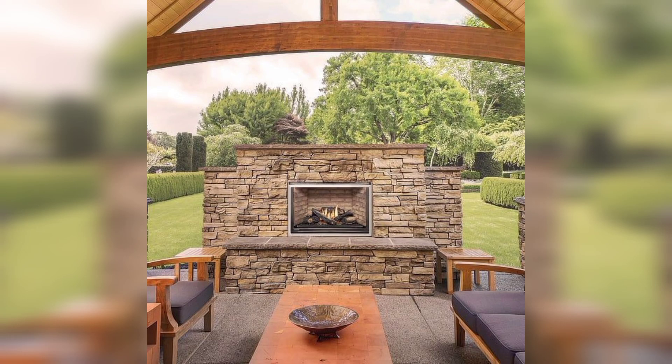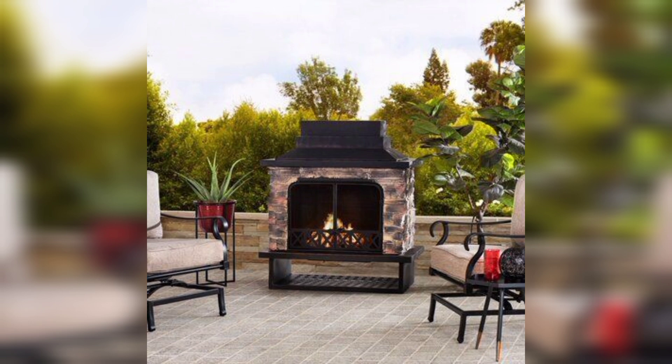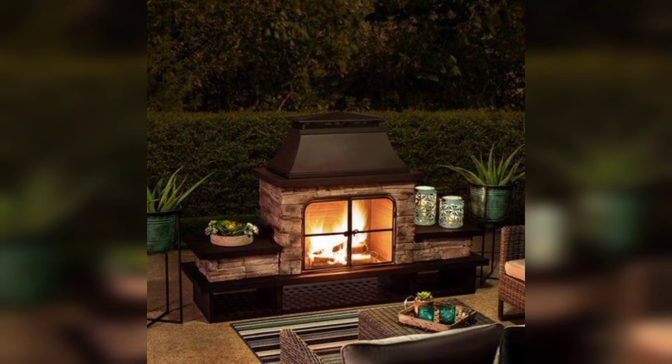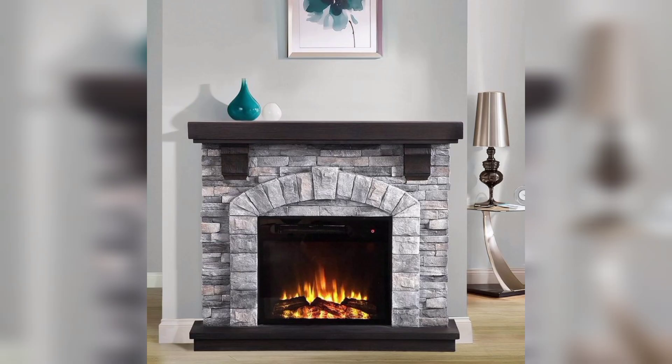Number five: coastal retreat. Dreaming of the beach? Create a coastal retreat right in your living room. Incorporate seashells, starfish, and beach themed artwork around the fireplace. Number six: artistic expression. For the creative souls, an artistic chimney decor design can showcase your personality and artistic flair. Use the chimney as a canvas for a mural or an art installation.